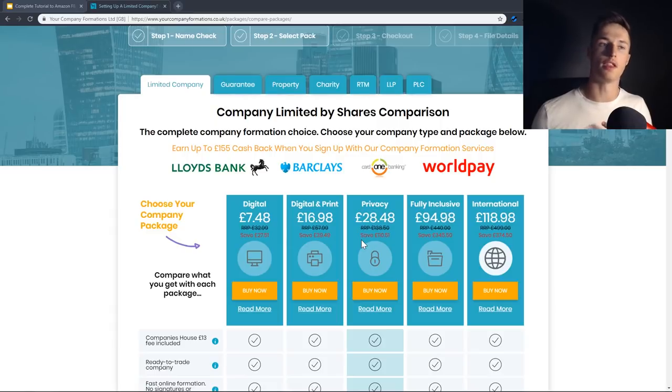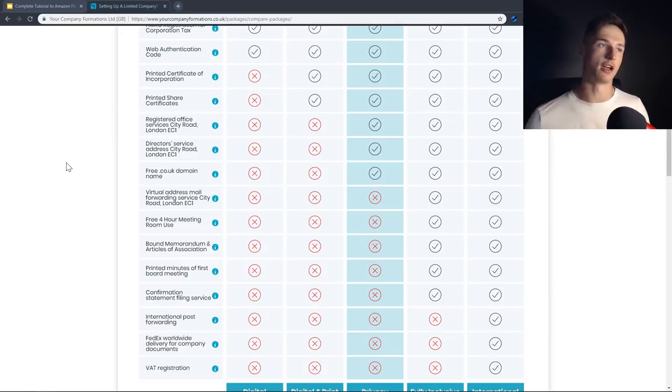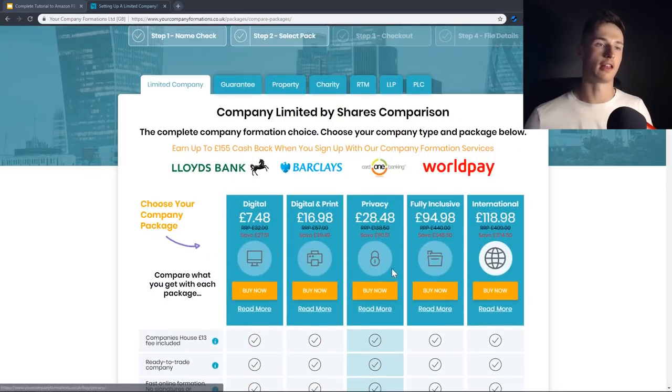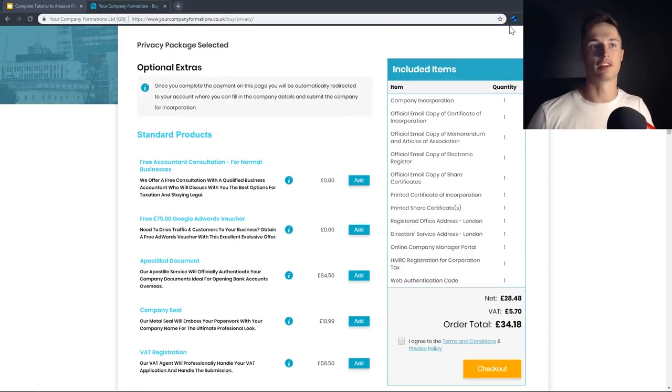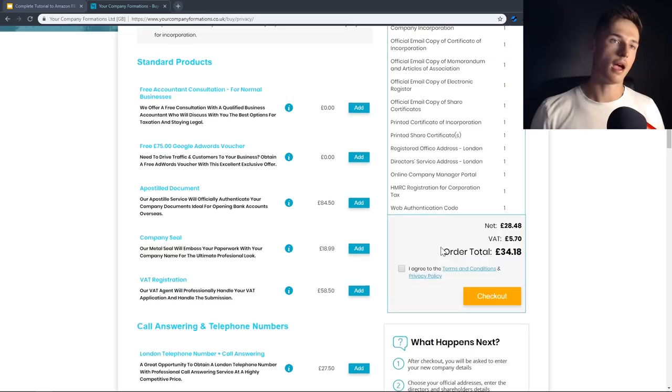Next, you've got to choose a company package. I personally went with the privacy one, mainly because they give you a registered service address — so instead of your home address appearing on your Amazon storefront, it uses your company formations address, giving greater privacy. You can choose optional extras. I went with the free £75 Google AdWords voucher. As part of the order you get your company incorporation and a physical certificate of incorporation. After that, agree to the terms and conditions and click checkout. You'll also need to put in details about the director, shareholder, and secretary.